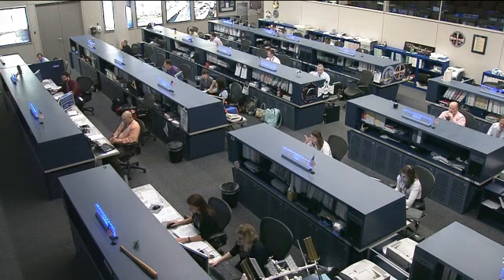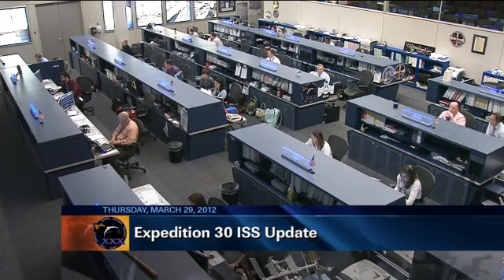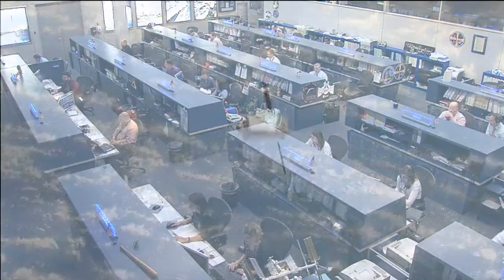This is Mission Control Houston. You're looking at the International Space Station Flight Control Room where the Orbit 2 team is on console watching over the Expedition 30 crew's work on Wednesday.